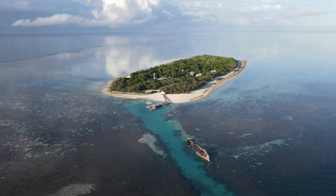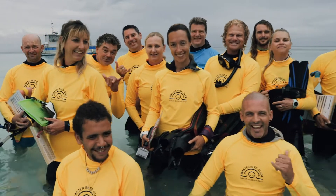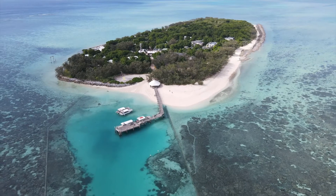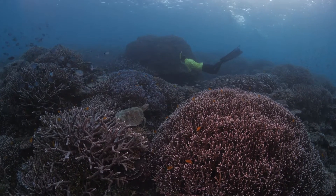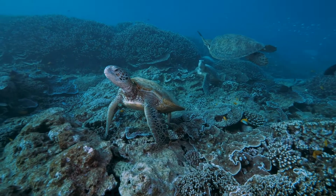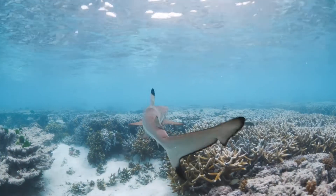We are on the beautiful Heron Island at the moment as part of the fifth cohort of the Master Reef Guide Program. Heron Island is a beautiful coral atoll out towards the edge of the continental shelf, a very low island formed over the last couple of thousand years and a relatively untouched part of the Great Barrier Reef.